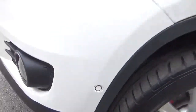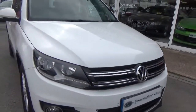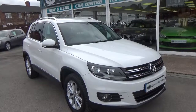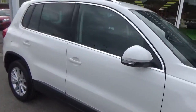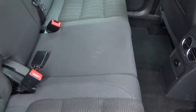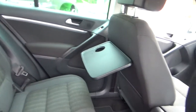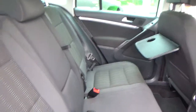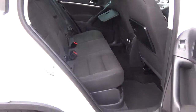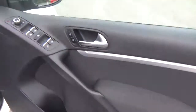Front parking sensors, which are part of the park assist, and front fog lights. Black cloth upholstery in great condition — no damage in there. All the trim nice and clean. Picnic tables, isofix. Electric windows front and rear, electric mirrors.